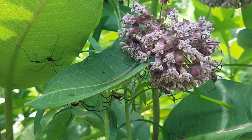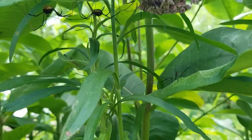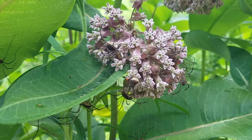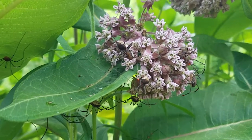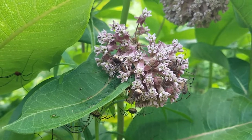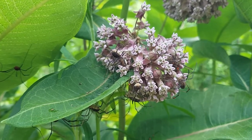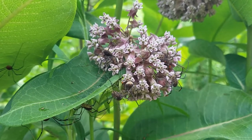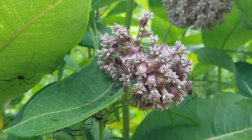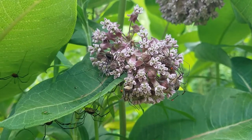I saw a milkweed beetle on here too. They must be hanging out somewhere I can't see. But common milkweed — if you're in range, you all know it's the host plant of the monarch butterfly and they need milkweed to survive. Milkweed also provides so much food via nectar, and perhaps pollen, to other insects.